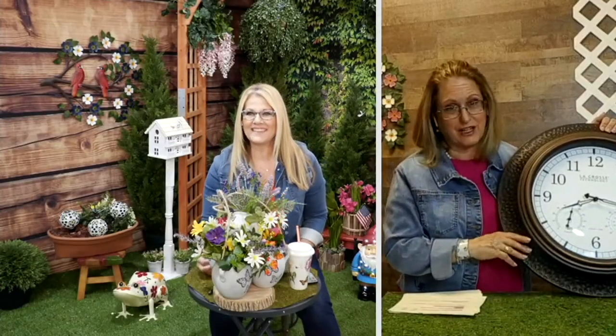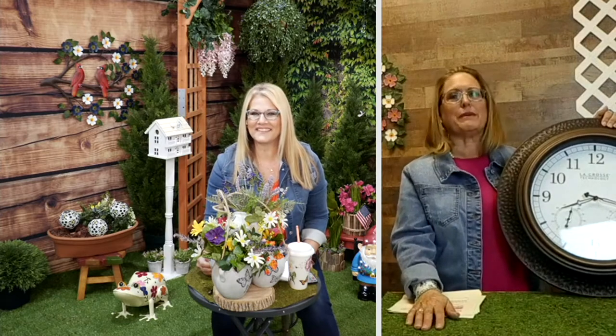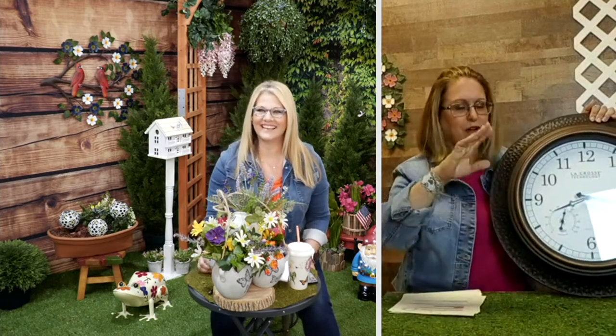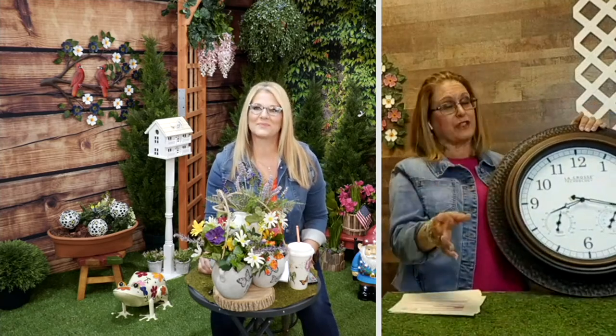Speaking of out in the garden, when we're out there pulling weeds or planting plants or anything, all of a sudden you have to look at your watch - but I didn't wear my watch because I don't want it to get dirty. You need to know when it's time to go get your daughter off the bus, or when it's time to go start dinner.